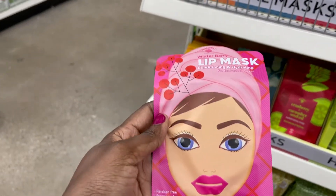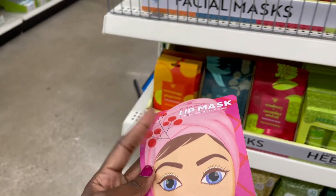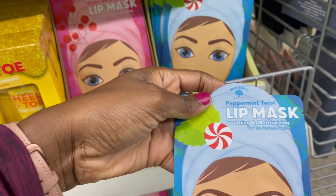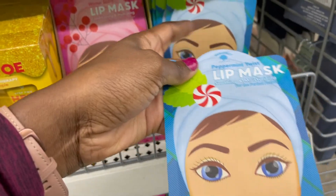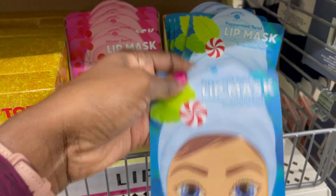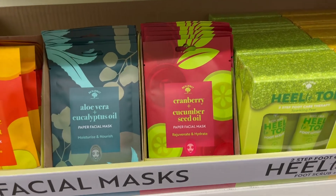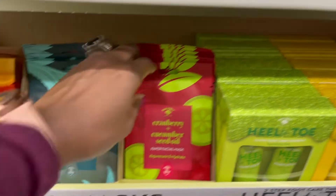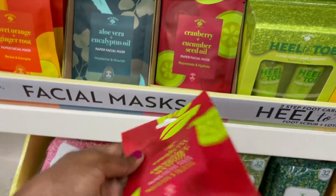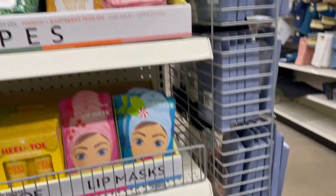This is to hydrate and condition your lips, which is good. This is the winter berry and this one is the peppermint. Cranberry cucumber seed oil — that's good. Dollar Tree is stepping up!